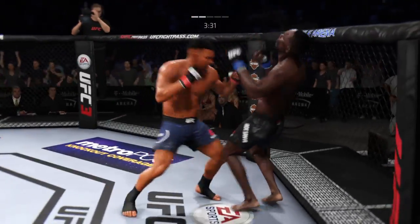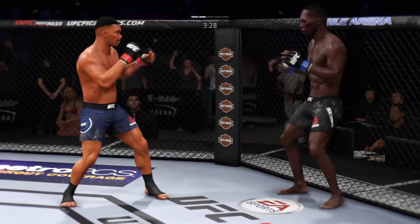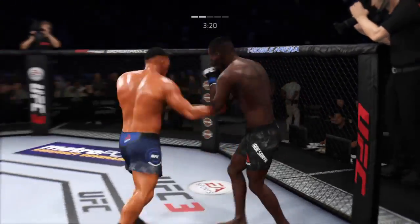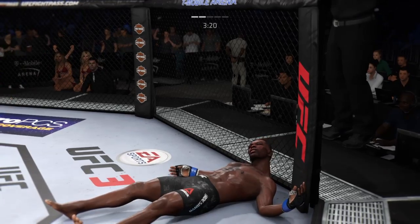Powerful leg kick. Oh, nice! He heard him — whoa! Oh — he's out!